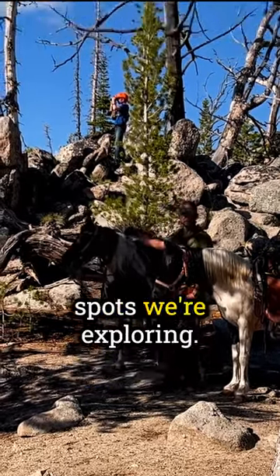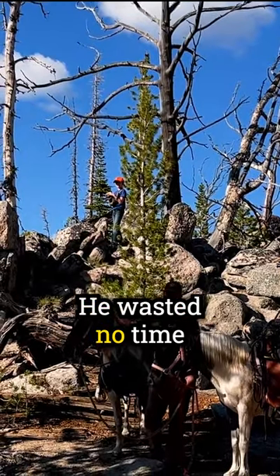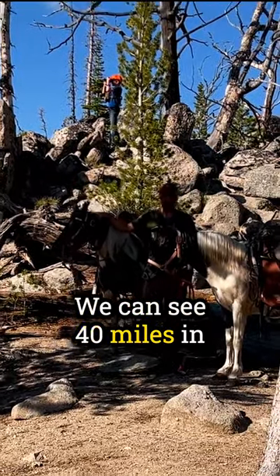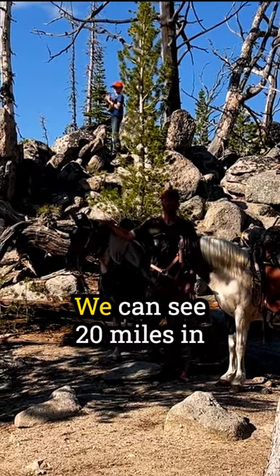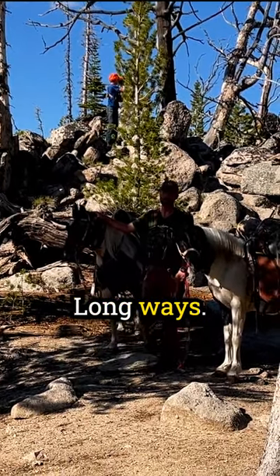This is one of the first spots we're exploring. You can maybe see my boy Henry up there on top — he wasted no time getting up into the rocks and glassing around. We can see about 20 miles in every direction up here. Long ways.